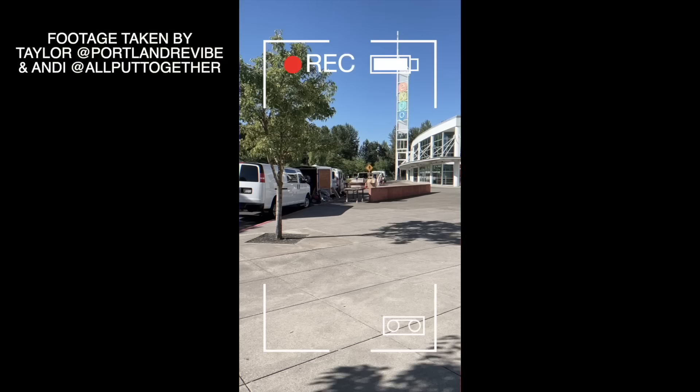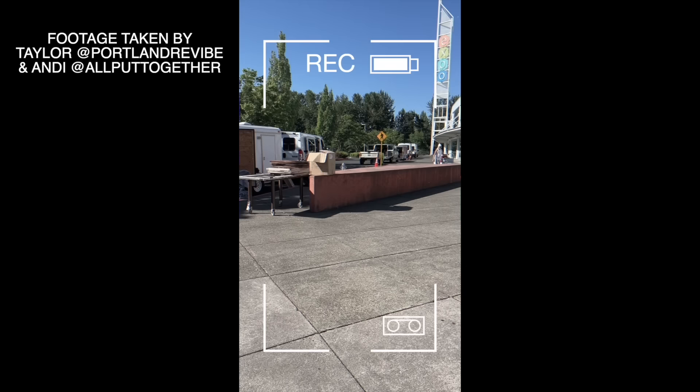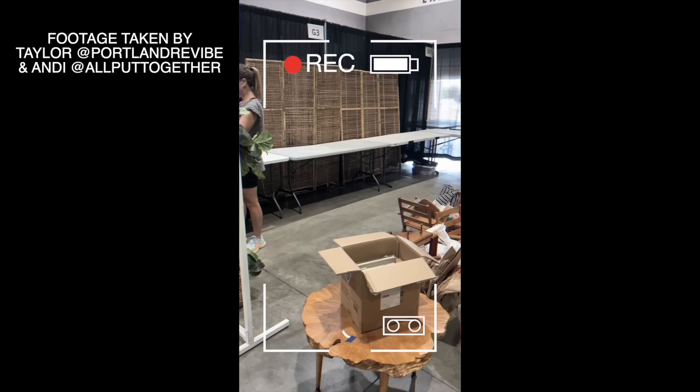It's unload day and setup day at the Expo. Everyone is out. It's a beautiful day. I'm just going to go grab the van so we can start unloading more stuff. We're starting to get everything unloaded, but there's a lot more to go.